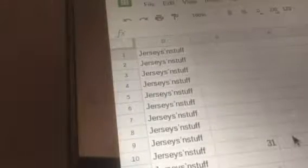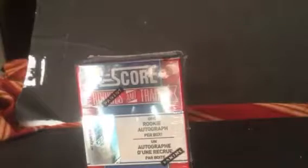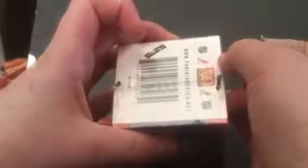Let's open up this box. Let me just get the mic. Alright, box is sealed on all sides. Let's open this up.